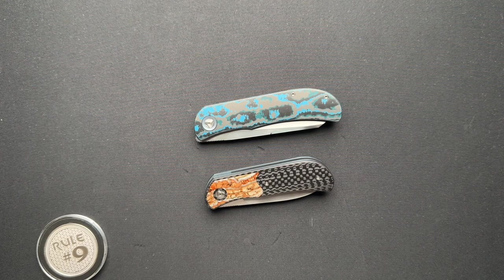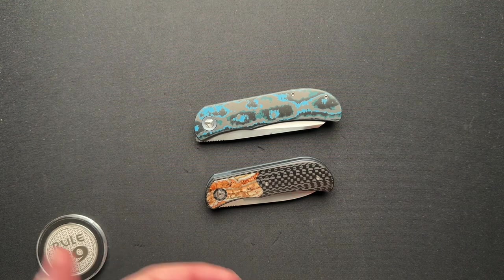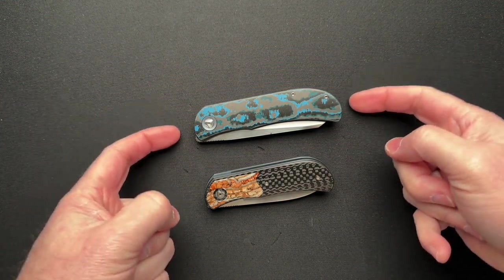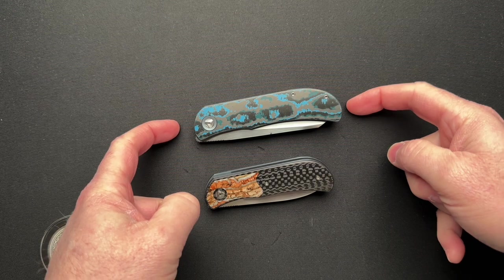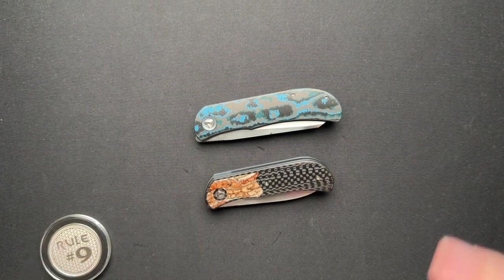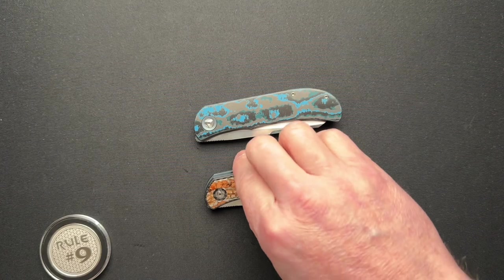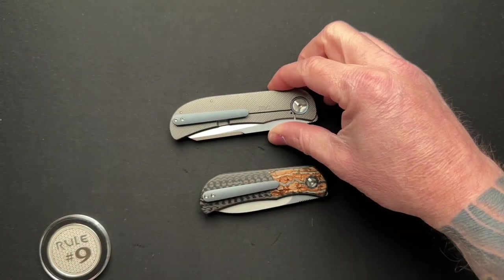Welcome back. Today, we want to talk about Trevor Berger knives. I'm not going to get into all of the specific details of these two models. This is the LEXK CFL, and this is the EXK Plus. We'll talk a little bit about the differences, but I just wanted to kind of talk about custom knife makers, specifically Trevor Berger, and the variety and the differences that they have.